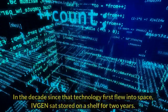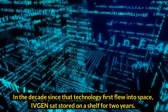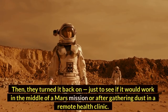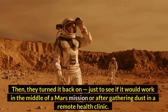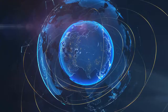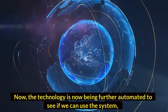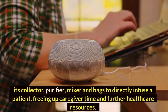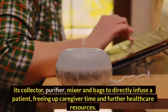In the decade since that technology first flew into space, IVgen sat stored on a shelf for two years. Then they turned it back on, just to see if it would work in the middle of a Mars mission or after gathering dust in a remote health clinic. It did. Now the technology is being further automated to see if we can use the system — its collector, purifier, mixer, and bags — to directly infuse a patient, freeing up caregiver time and further healthcare resources.